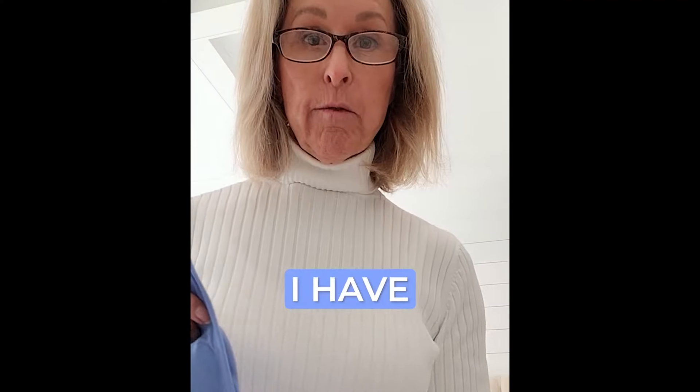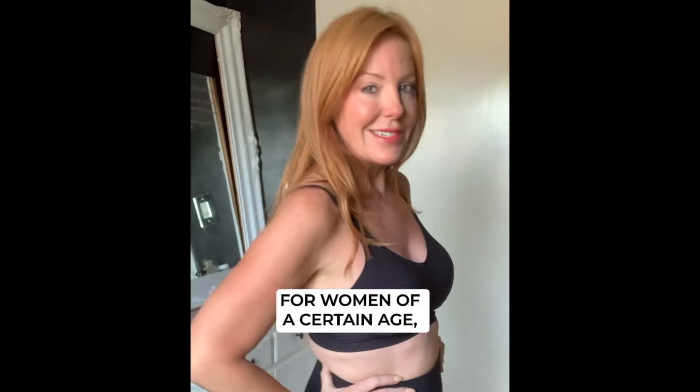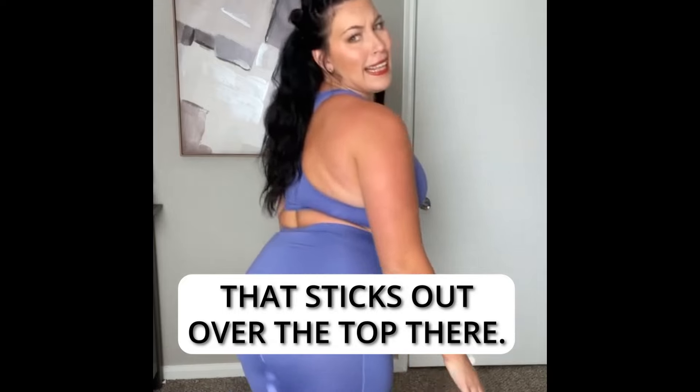I really like these bras. I have four of them now. I normally wear a 34 double D. Girls, that's where they're supposed to be. For women of a certain age, that's really helpful. I like the fact that there's no fat that sticks out over the top there.